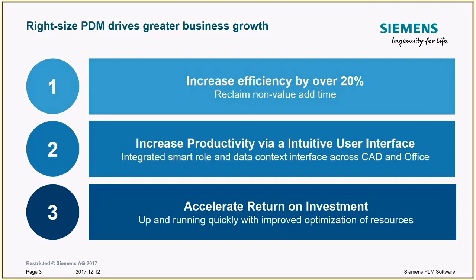Secondly, companies can increase productivity simply by having an intuitive user interface — a smart yet simple interface that brings context to the tasks that need to be performed, whether you're in your CAD application or wherever. Third, we're focused on accelerating your ROI by getting teams up and running quickly so you can start getting those benefits immediately.